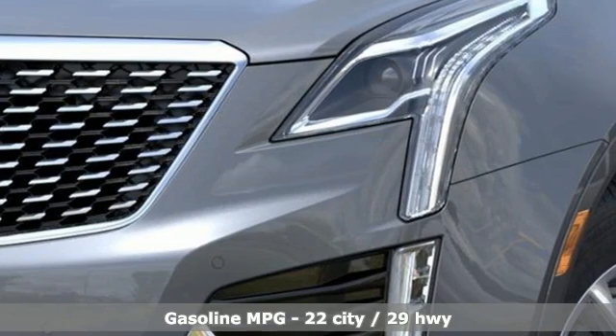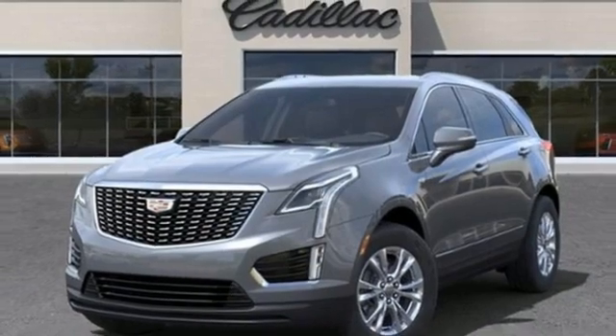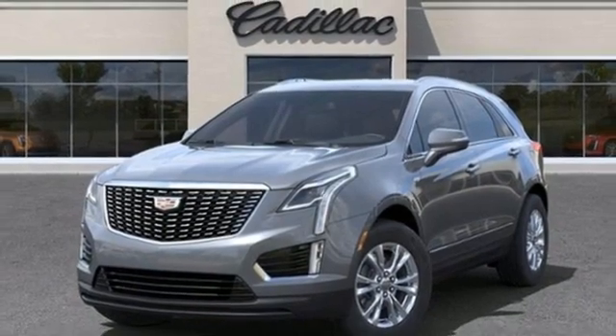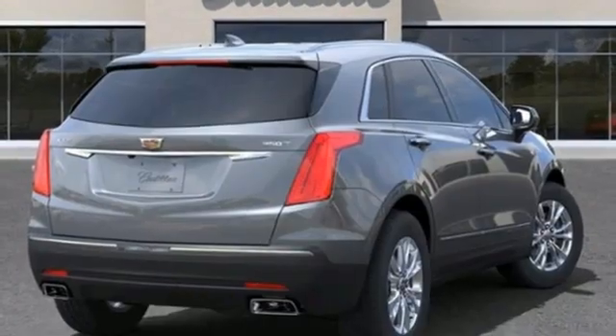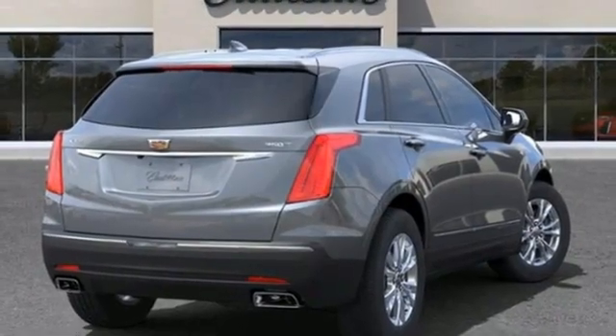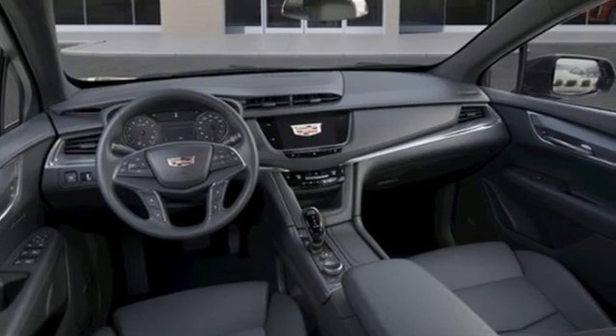Automatic transmission, gas pressurized shocks, streaming audio, Wi-Fi hotspot, dual zone climate control, front and rear parking sensors, AM-FM satellite radio, remote engine start, front heated bucket seats, and intercooled turbo inline four-cylinder engine.